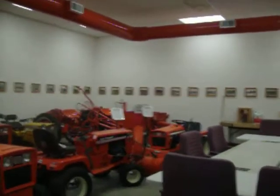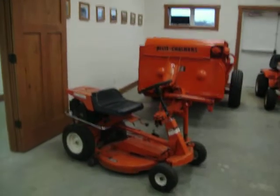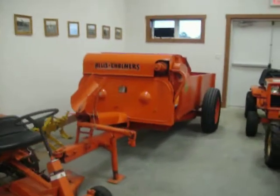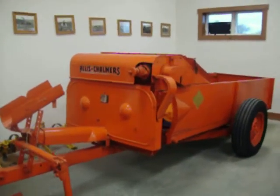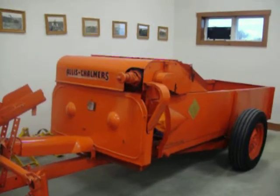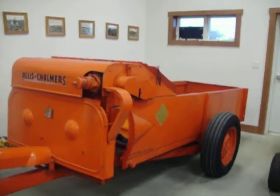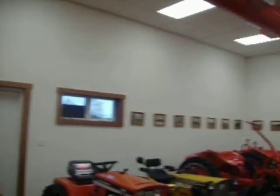Here we have our conference room where we have meetings; we've had some parties and people have rented it. Here we have some different equipment on display. This manure spreader is a pre-production Allis-Chalmers prototype that became the 110 model manure spreader — straight out of the Allis-Chalmers LaPorte Works. You can see more pictures on the wall all the way around.